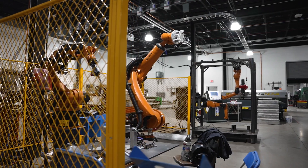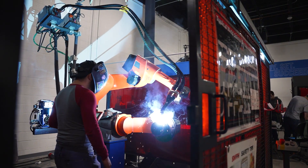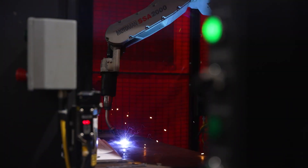We have ten different robots. We have Koos Robotics, ABB, Panasonic, Motoman, and KUKA.